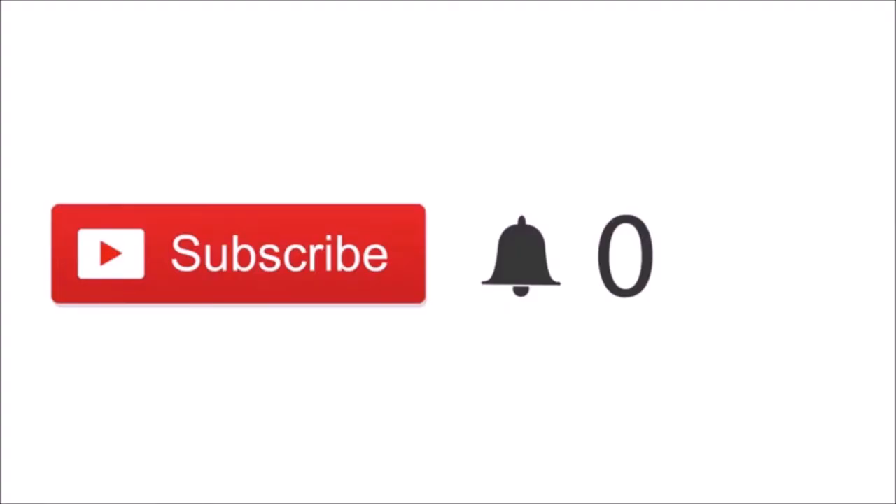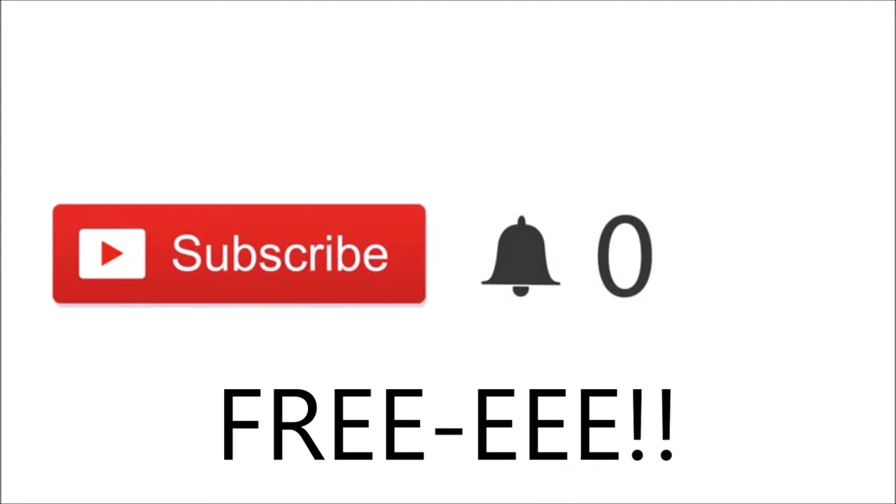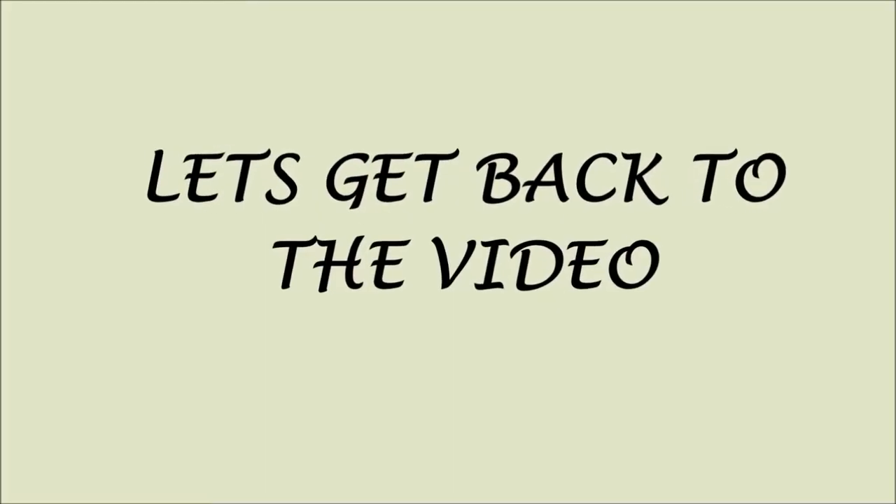Quick note, guys — if you just clicked on my video and you are new, please click the red subscribe button. If you click on these buttons you'll be part of my channel and you'll be notified when I post new videos. Most importantly, it's free. Thank you so much for subscribing — love ya! Let's get back to the video.